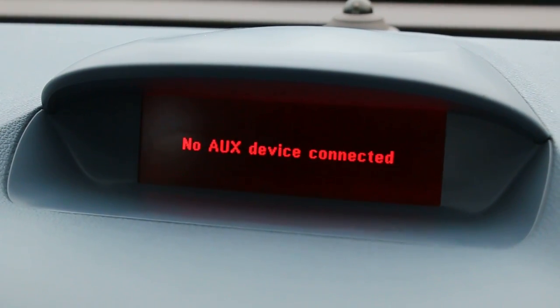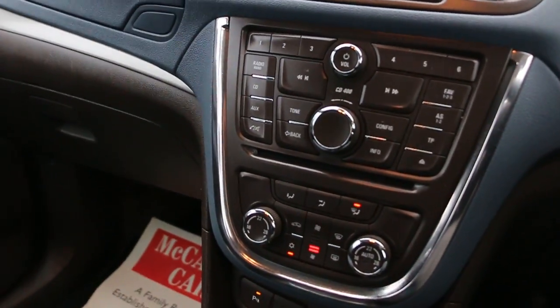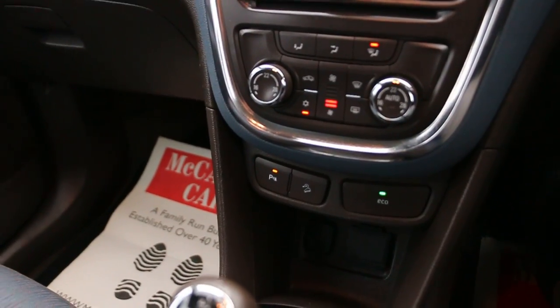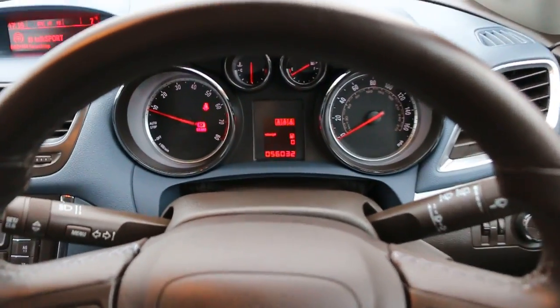Aux, DAB radio, climate control air conditioning, parking sensors, eco mode, multifunction steering wheel, and cruise control with speed limiter.